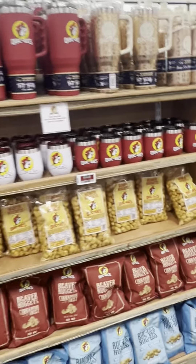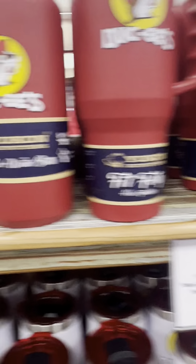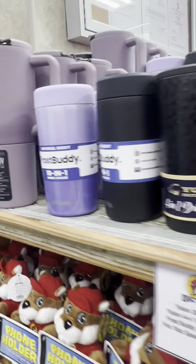People go nuts for these freaking cups here. Here's that leopard little Buc-ee's — people on mine are buying these leopard cups, y'all. These rose gold leopard cups. I could totally sell them, but I don't want to buy them today.